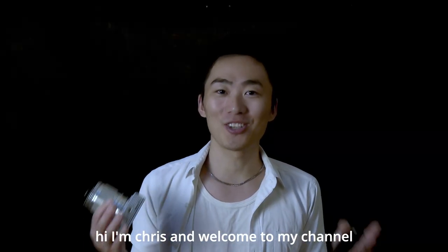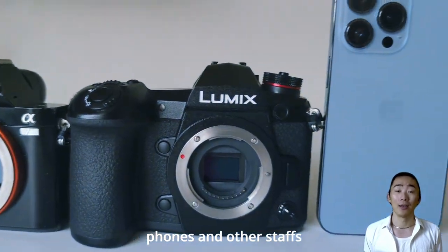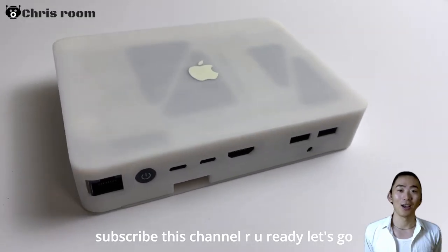Hi, I'm Chris, welcome to my channel. I'm happy to introduce budget cameras, phones, and other stuff. If you want to save money, subscribe to this channel. Let's go.